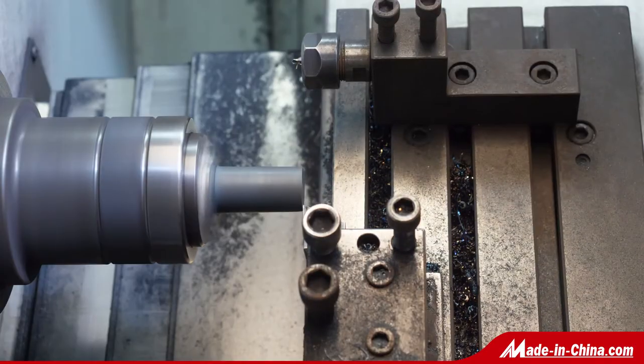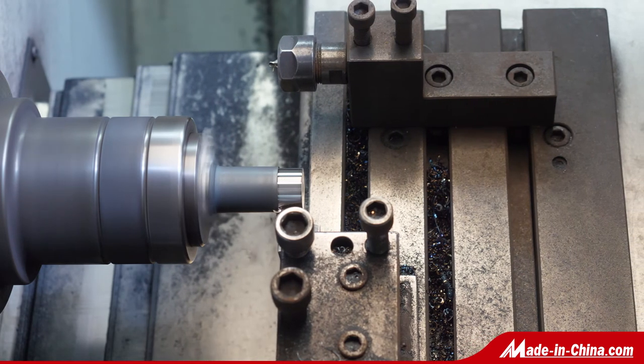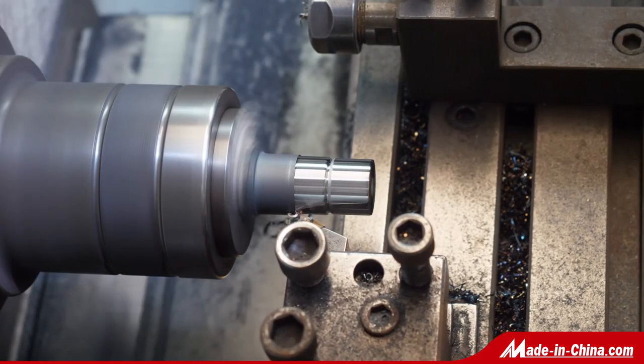The surface finish can be made in satin finish, mirror finish, golden color finish, or bulk matte finish.